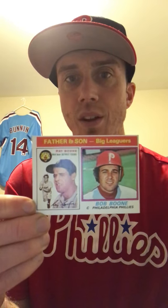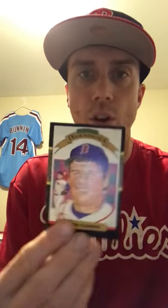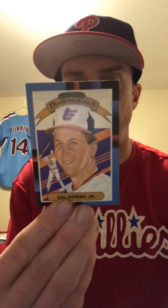Also picked up a father and son card — Bob and Ray Boone. Then I picked up some Diamond Kings: Gary Carter from '82, Pete Rose from '85, a couple from '86 — George Brett and Roger Clemens — and from '88 I picked up Coworkman Jr.